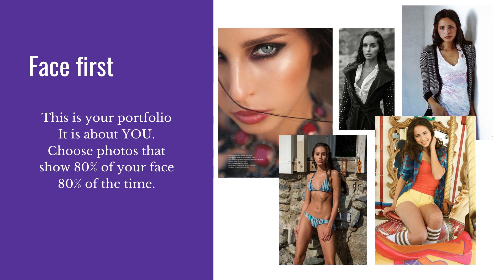It's all about your face, so put the face first. Choose photos that show 80% of your face 80% of the time. You see the photo at the top left — you can't see both my eyes, but you still see most of my face and the face structure, so the photo does really well. In all the other ones, you can completely see my entire face — it is not being covered by props, hair, pose, or shadows.